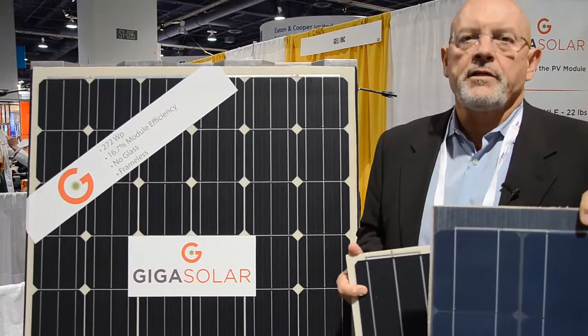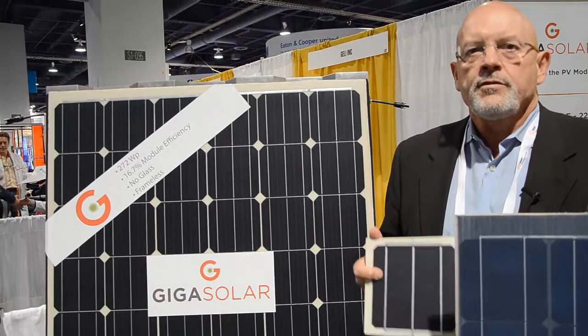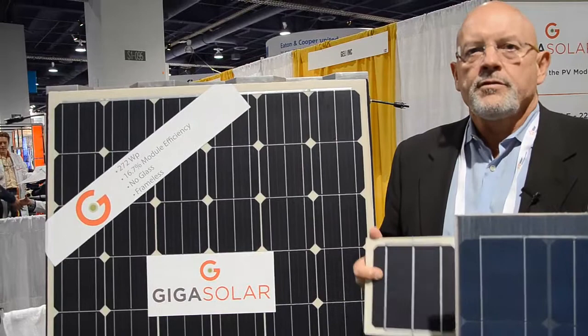Our goal is to create new module technologies, new form factors that allow these modules to be installed in buildings quicker, easier, with less hardware, lowering the overall cost of solar so that it's more adaptable by people around the world.